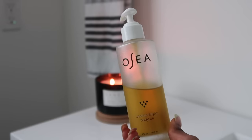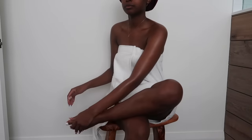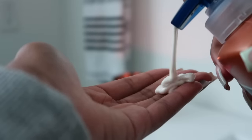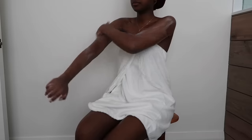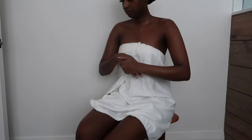For post-shower care, I'm going in with a body oil from OSEA. My new thing is applying body oil first while I'm still damp, as soon as I get out of the shower, and then going in with body lotion — this one's from Vaseline. I love it because it smells so good and it's so affordable. Go in with a pair like that and you're going to be moisturized all day — I do this every morning and it's life-changing.